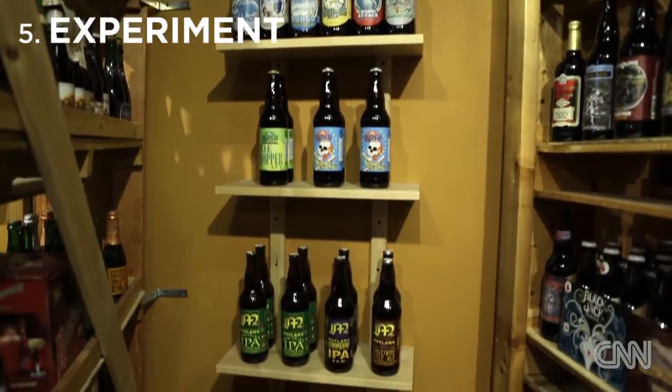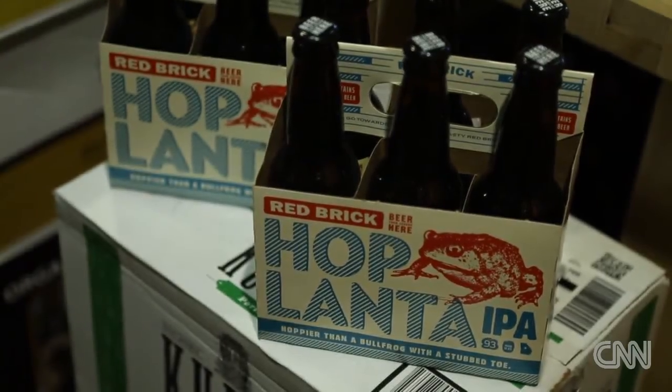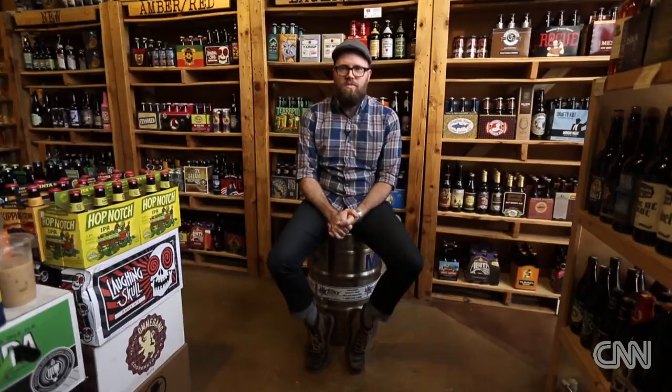Try as many different beer styles as possible. You have things like sours, stouts, IPAs, and porters. That's a great way to find the perfect craft beer style for you.